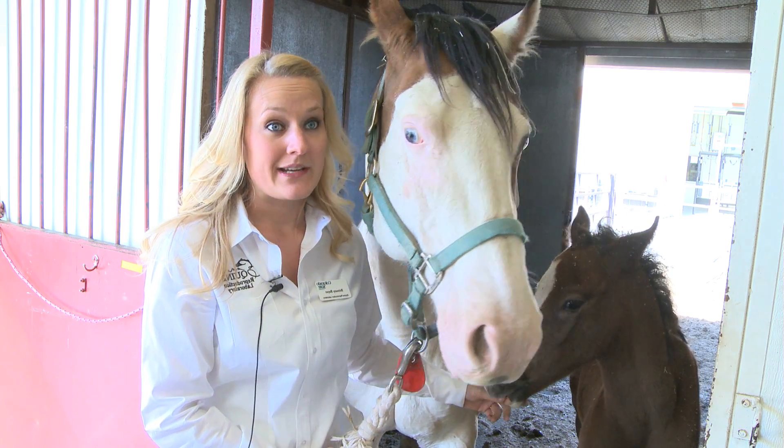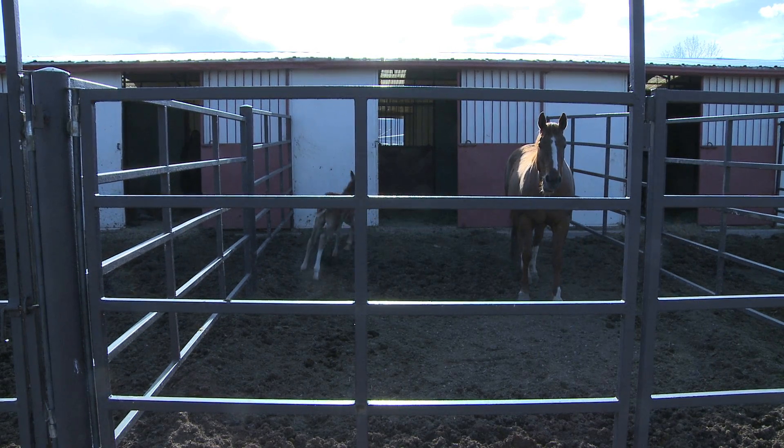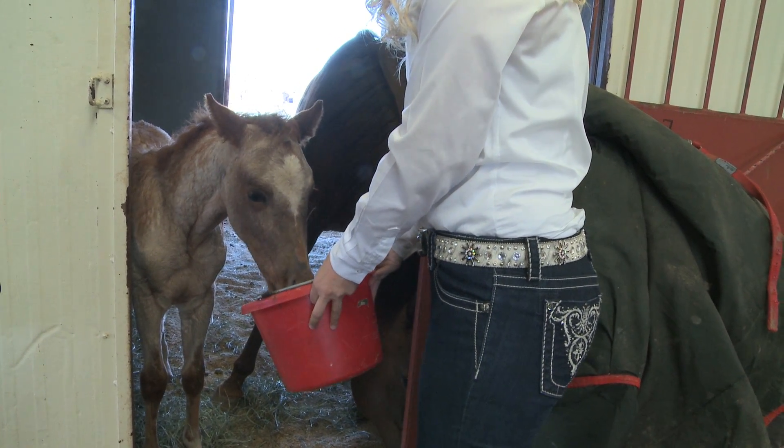This is all we do. We specialize in equine reproduction, and we're one of the go-to places in the United States, if not the world, for this. So we've kind of fine-tuned our craft, and now we have an awesome brand-new facility.